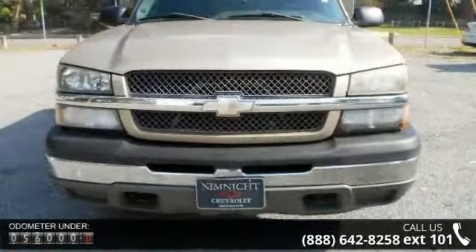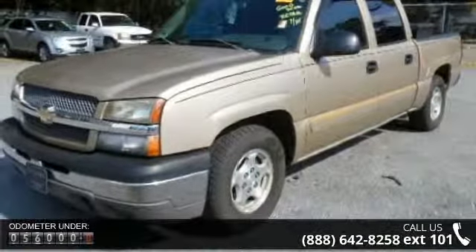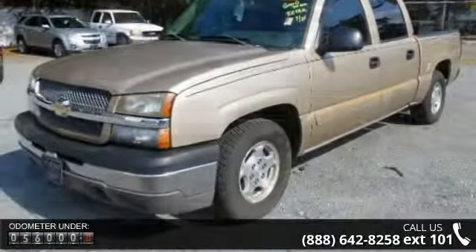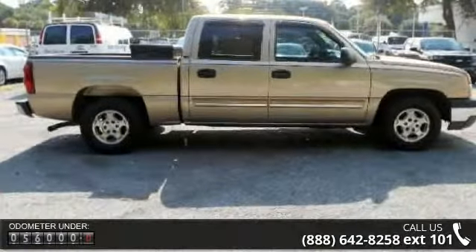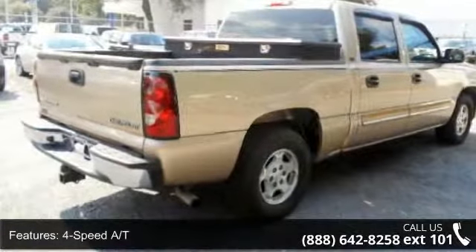This vehicle's top features include AAA Power Locks Group, AAA CD Player Group, Privacy Glass, 4-wheel disc brakes, Front Floor Mats, AC, Front Tow Hooks, Vehicle Anti-Theft System, and Auto-Off Headlights.